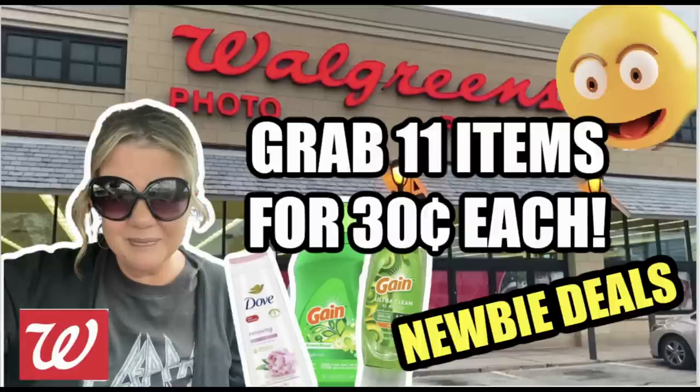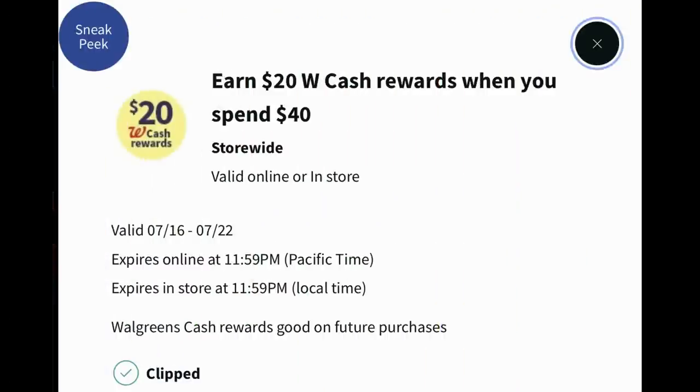Hello everyone, welcome to your Walgreens newbie deals for this week of deals valid July 16th through the 22nd. There are a lot of register reward deals this week. On Monday I will post an online deals video, so be sure to check back for that. I do have an interesting scenario grabbing 11 items for $0.30 each. Check your Walgreens accounts — there are different perks coupons you may have received. The one I got this week, valid the 16th through the 22nd, is earn $20 in Walgreens cash when you spend $40.